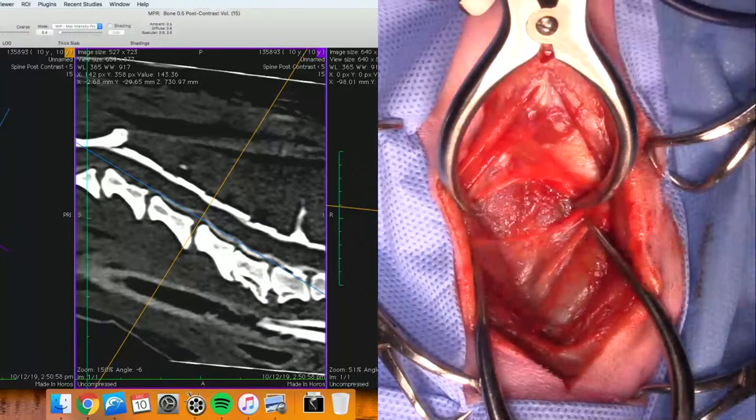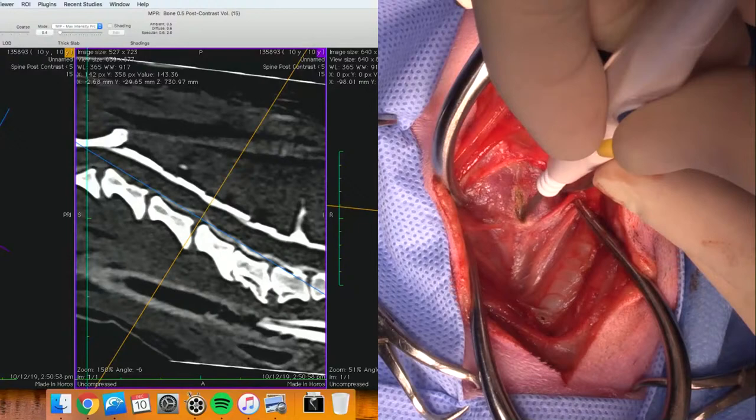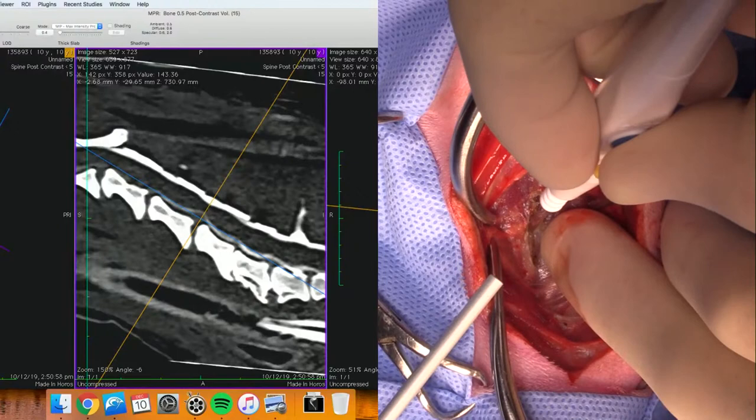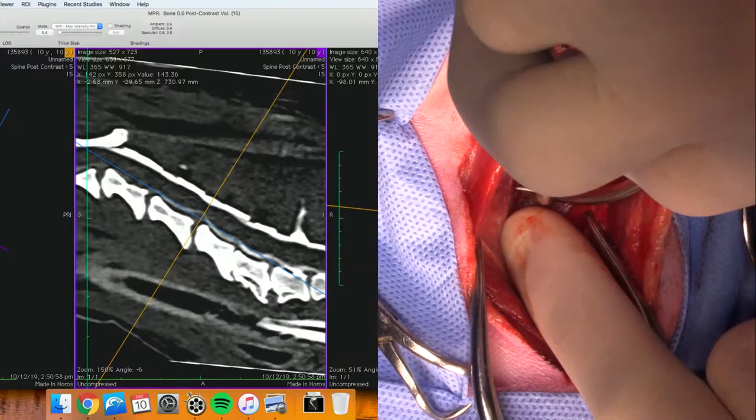We will not be intentionally fusing anything, but it will fuse because we'll be removing the disc, and so over time that is going to fuse together. Because I'm a little bit unclear on where my spaces are, I'm going to have to expose a little more than I normally do. I've intentionally come in obliquely with the camera so that my head doesn't get in the way.